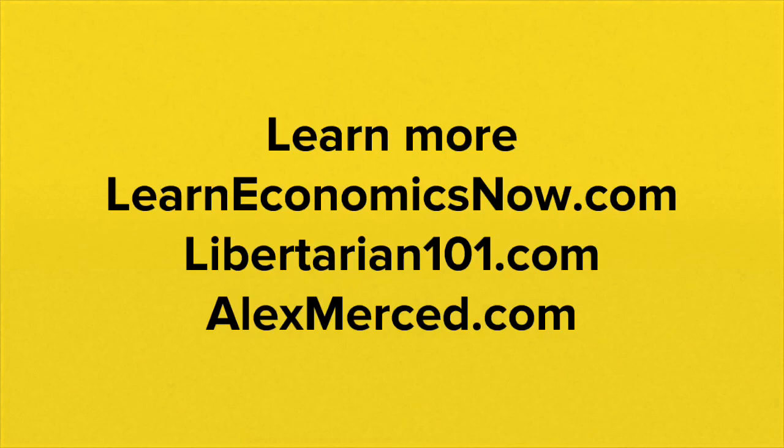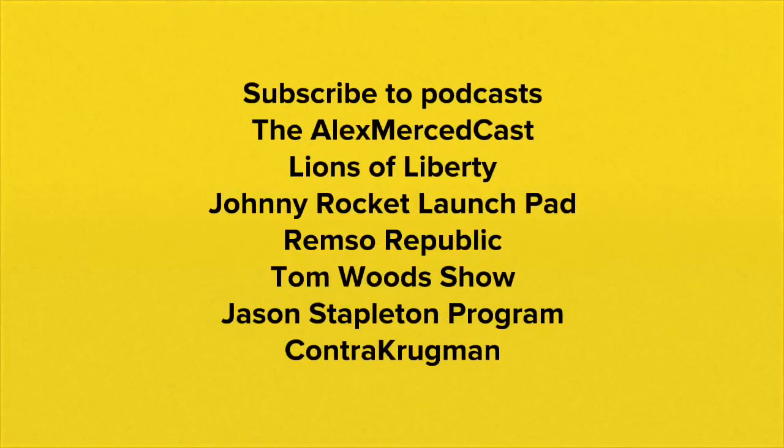To learn more about this and other topics, check out websites like learneconomicsnow.com, libertarian101.com, and alexmerced.com. Also make sure to subscribe to the following podcasts: the Alex Merced Cast, Lines of Liberty, the Johnny Rocket Launchpad, the Remso Republic Podcast, the Tom Woods Show, the Jason Stapleton Program, and Contra Krugman.